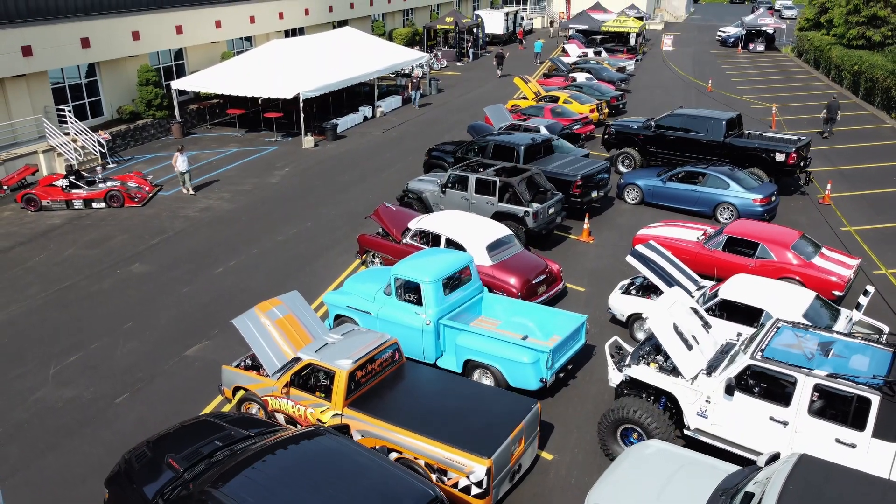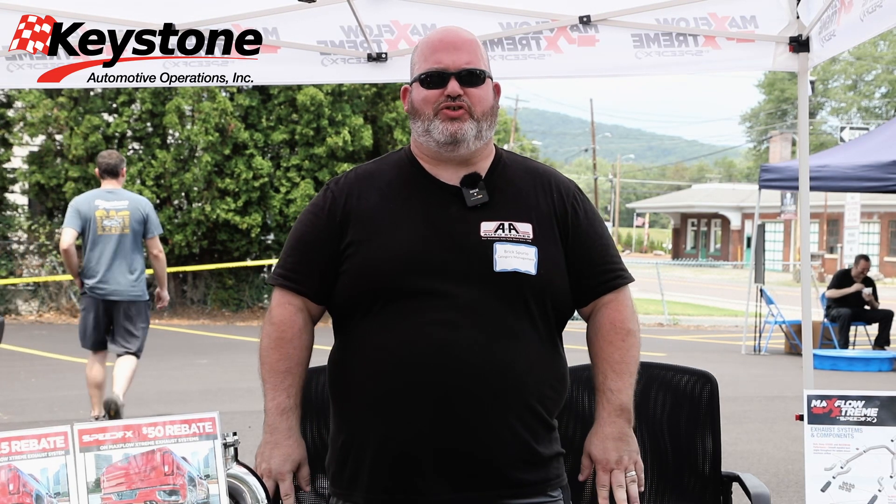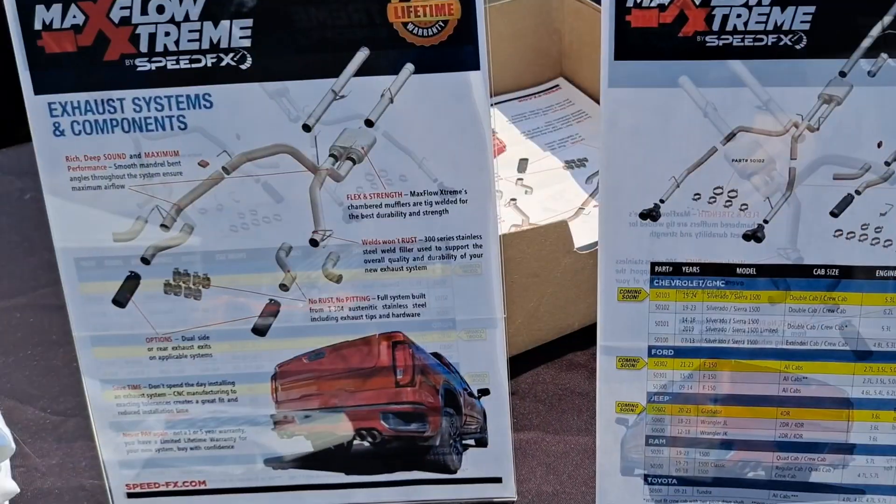Hey guys, we're here at the 2023 Keystone Automotive Operations Rigs and Rides event, and we are in the booth at Maxflow Extreme by SpeedFX. SpeedFX has a wide catalog of products that meet all your performance and project needs, but the one we want to focus on most today is Maxflow Extreme.